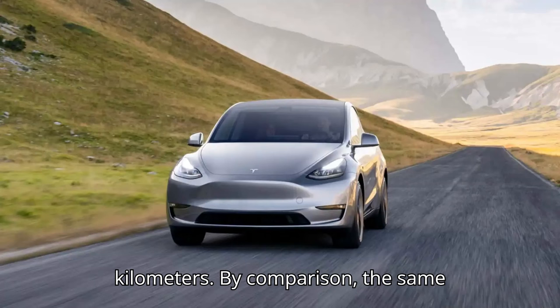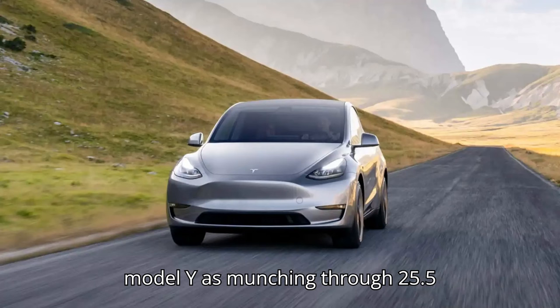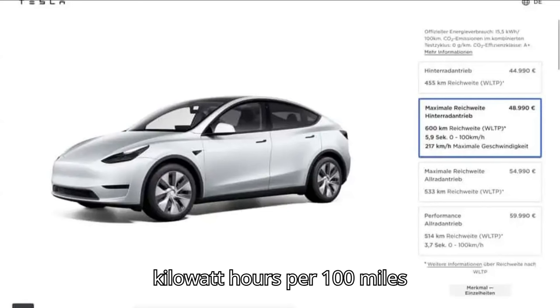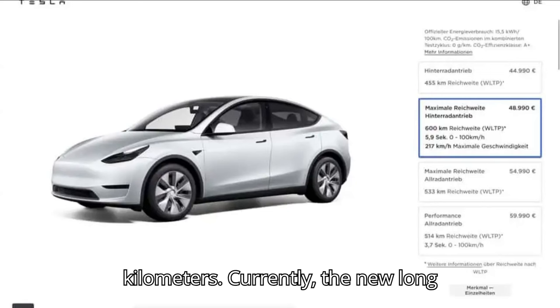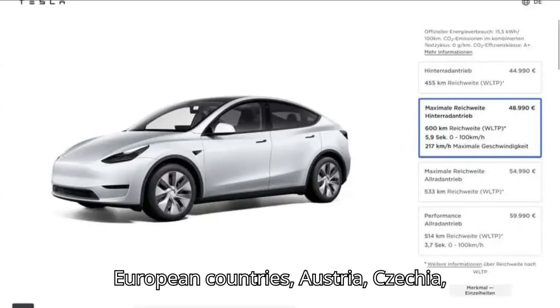By comparison, the same website lists the standard range RWD Model Y as consuming 25.5 kWh per 100 miles, or 15.7 kWh per 100 kilometers. Currently, the new long-range RWD trim can be ordered in 19 European countries.